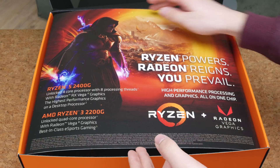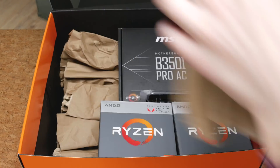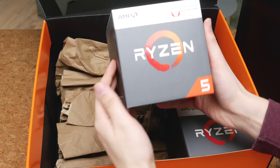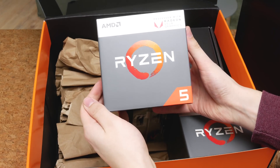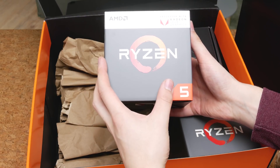So Ryzen and Vega once again — let's get this piece of paper out of the way. More packaging stuff. And there they are. I guess this is the important one: the big, high-end, top-of-the-line chip, the Ryzen 5 2400G.